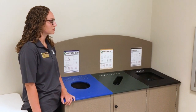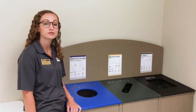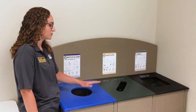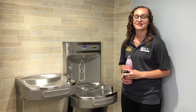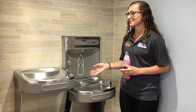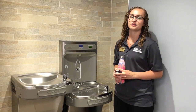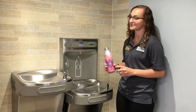We have recycling areas in our residence halls to encourage students to recycle. You can bring your trash to different areas on the floors, and we have a centralized recycling center for the residence halls. We also have water fountains — some traditional and some with bottle fillers — and the residence halls have an ice machine for students to fill up their bottles on their way to class.